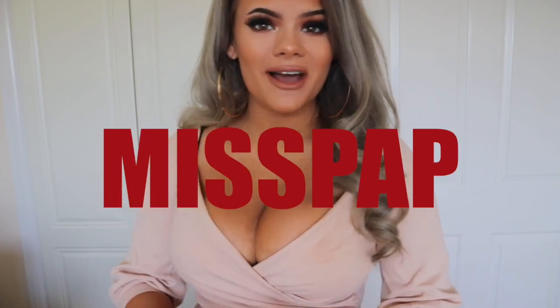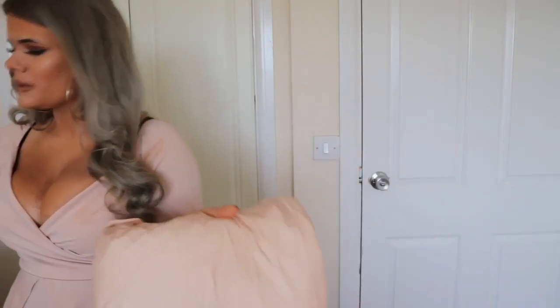Hi, welcome back to a new video. In today's clothing haul I'm going to be reviewing Miss Pap, a website I've never actually shopped on before. My sister recommended it to me and I thought I would just check it out and place an order anyway. They came in two different separate bags, and even when I placed the order on the website they sent me two separate confirmation emails as well. So yeah, I don't understand that, but anyway they're here.